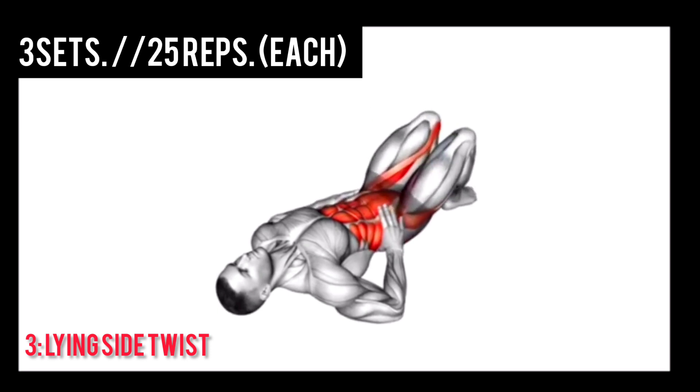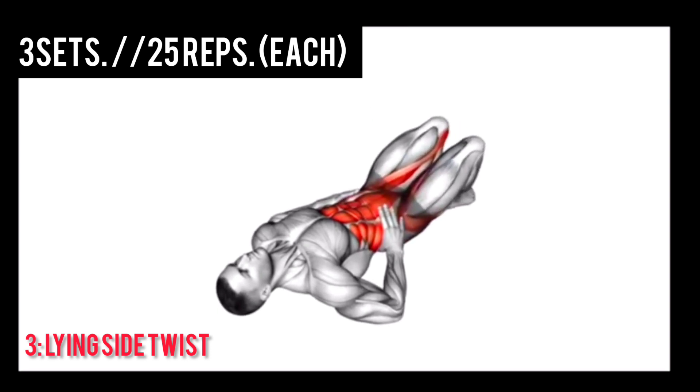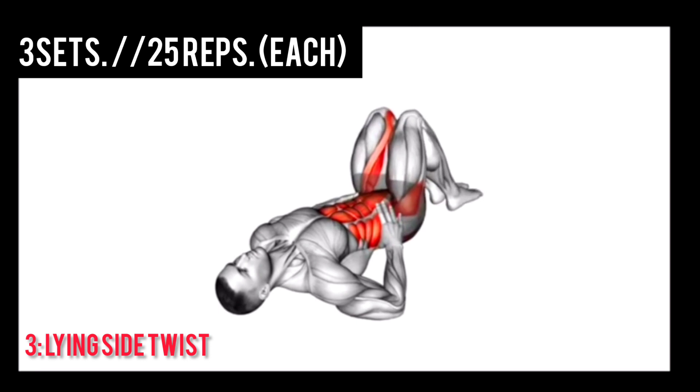Next: Lying side to each thing, 3 sets, 25 reps each. Let's go.